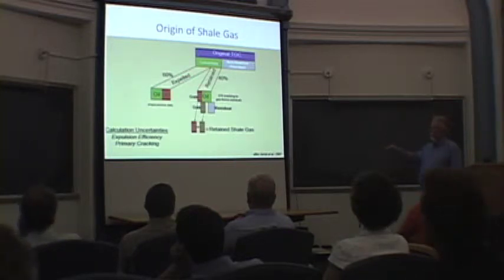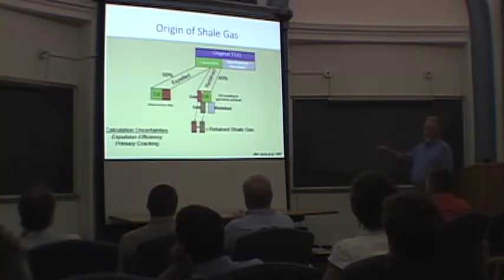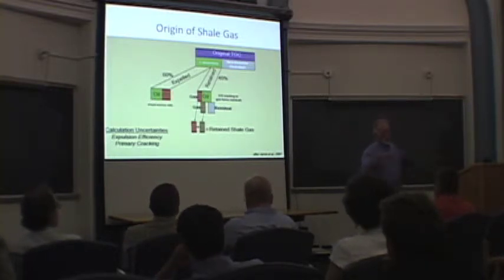About 40% is typically retained, and that would be maybe on the order of two-thirds oil and one-third gas. The oil window starts at about 60 degrees centigrade and goes on below that — I'm not sure I put those numbers anywhere in this presentation.